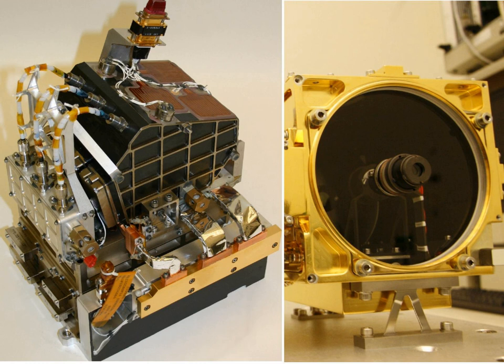The ChemCam instrument suite was developed by the Los Alamos National Laboratory and the French CESR Laboratory. The flight model of the mast unit was delivered from the French CNES to Los Alamos National Laboratory.